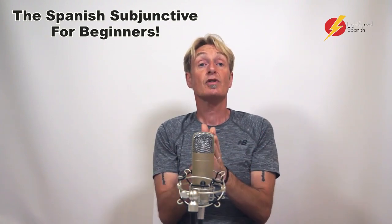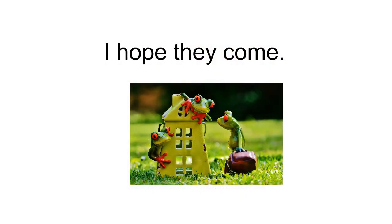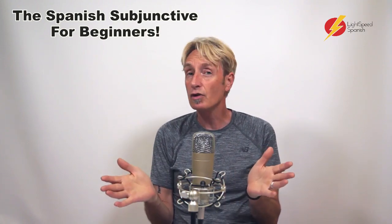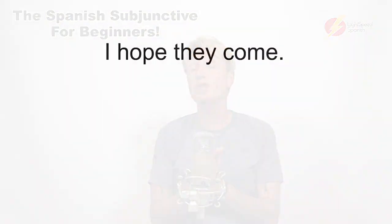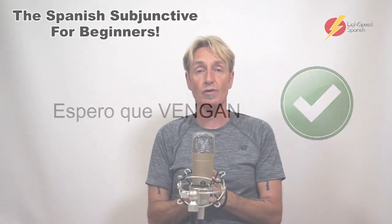So when you say, for example, a simple sentence like "I hope they come" — that's not an advanced sentence, that's just a beginner sentence. But if you don't know that that's a trigger for the subjunctive, then you're going to say "espero que vienen" and you're going to feel very good about yourself. Except it's wrong. It's "espero que vengan." But how do you know? When do you know how to use the subjunctive?